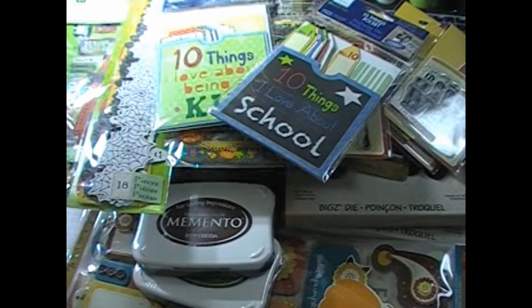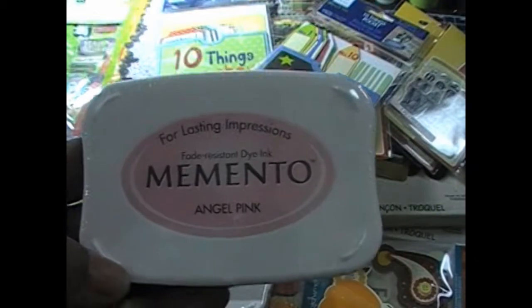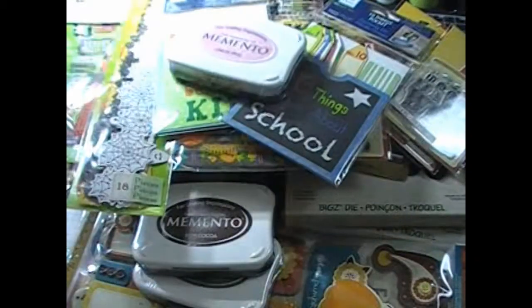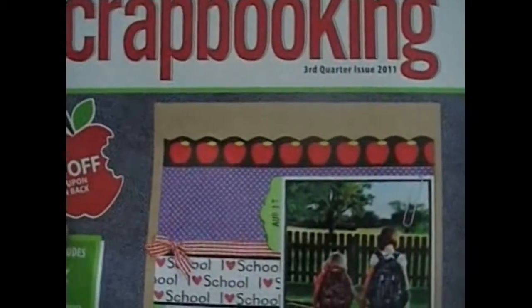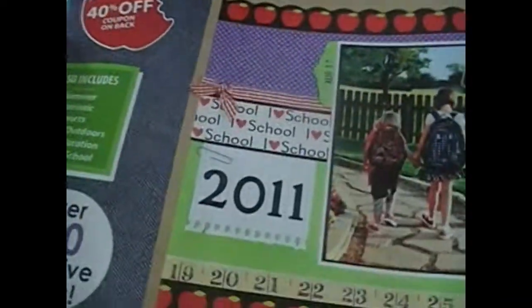At Hobby Lobby, I picked up two Memento ink pads — both on clearance for $2.99 each. I also always pick up their scrapbooking idea magazine, which is a Hobby Lobby publication for only $1.99. They come out with one every quarter and I always get it. I haven't been to Hobby Lobby in a while so I think I missed the summer one and I'll have to go back and check.